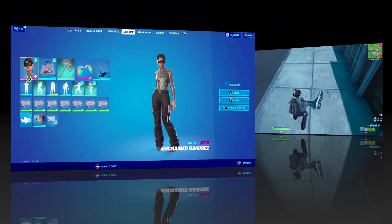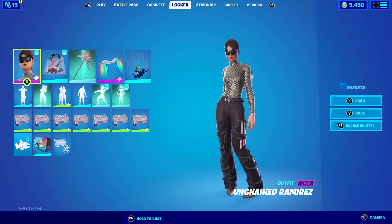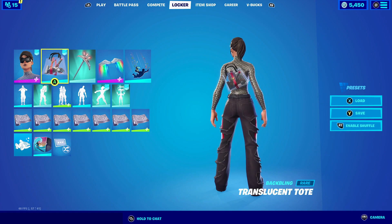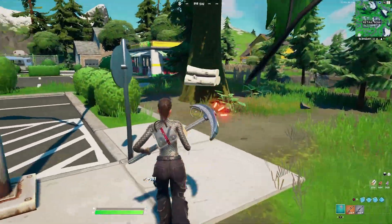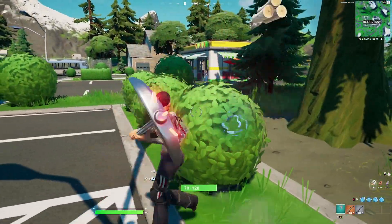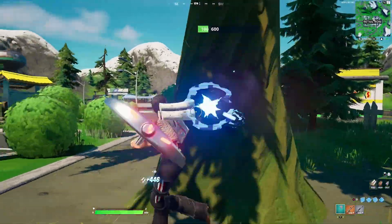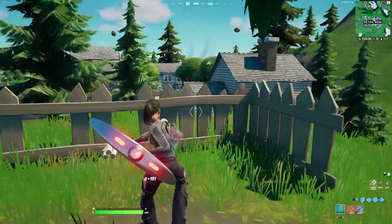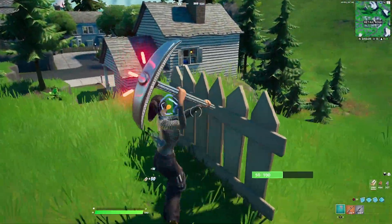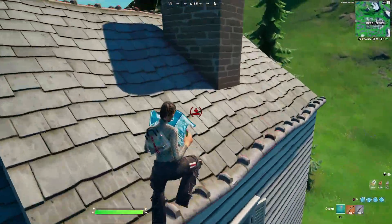Now let's get these combos started. For our first combination with the Unchained Ramirez, I'm going to have the reactive style off since it's easier to combo. I'm going to be pairing it up with the Translucent Tote backbling. We're going with a fashion statement and the Translucent Tote fits really well — she has red lines on her pants that complement the whole fashion statement. For the harvesting tool we're going with the Diamond Jack, which goes really well with the shirt she's wearing. They have red lines on top of the harvesting tool that match the red from the backbling and pants.